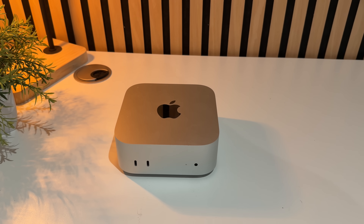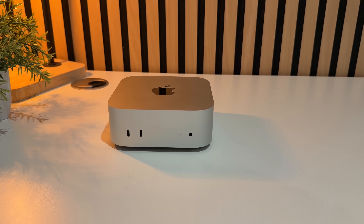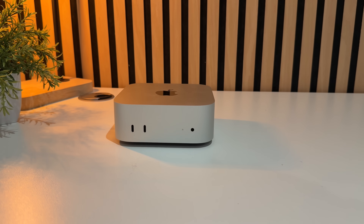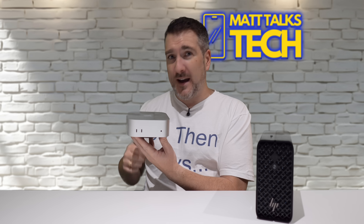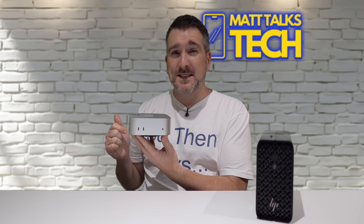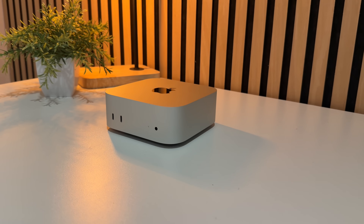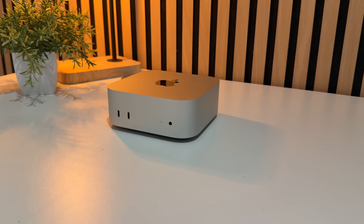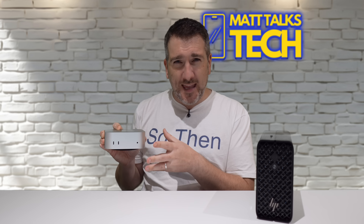On the other side is my personal Mac Mini with an M4 Pro — upgraded to the full fat M4 Pro with the 14-core CPU, 20-core GPU, 48 gigabytes of unified RAM, and a one terabyte SSD. This costs just under $2,200 US dollars, which is why I want to do this comparison today.